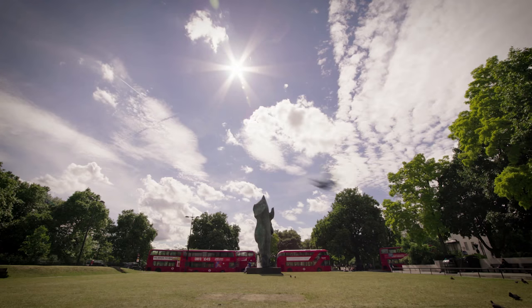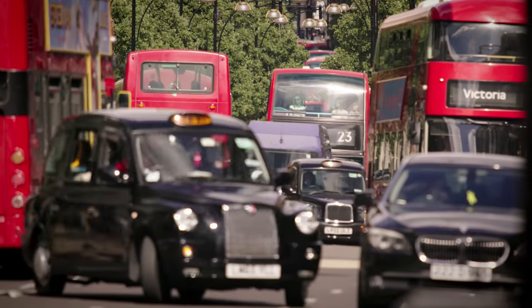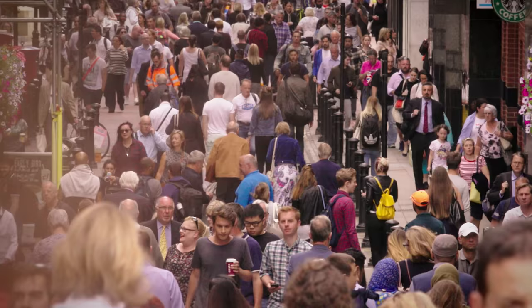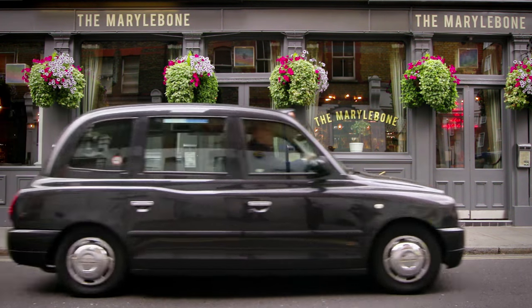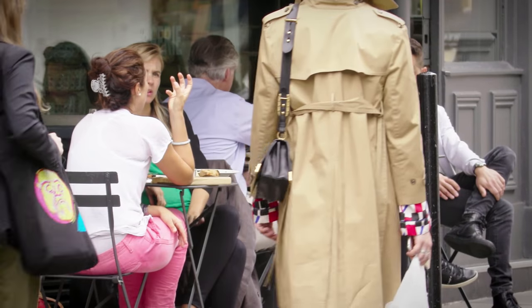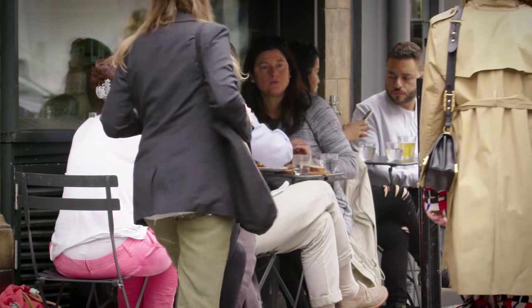I'm in a very privileged position of looking after people visiting the UK, specifically London. London at the moment is being billed as the most exciting city in the world. I'm particularly attracted to Marylebone because it has the feel of a village about it, a village within the city. So it's a wonderful place to wander around and lose yourself and daydream.